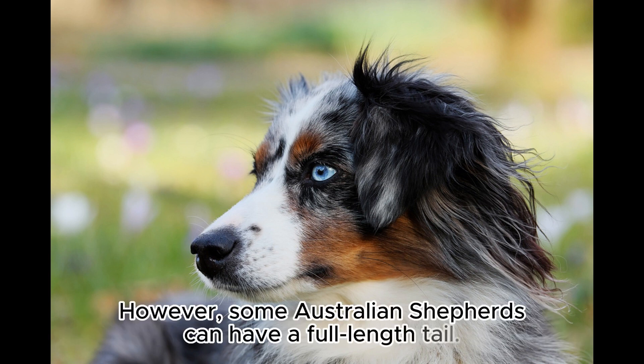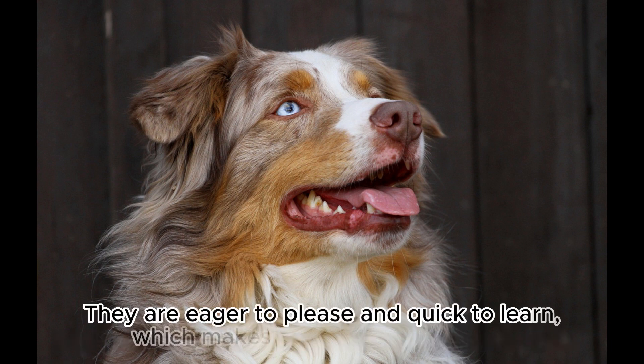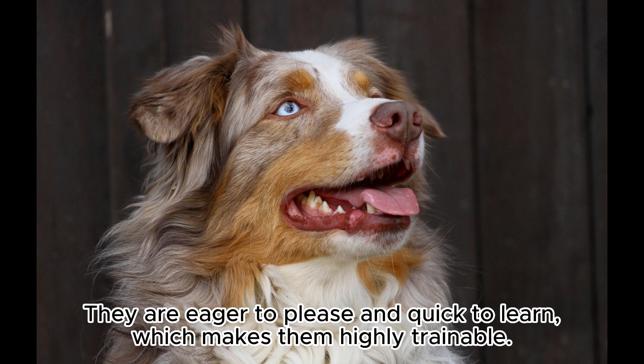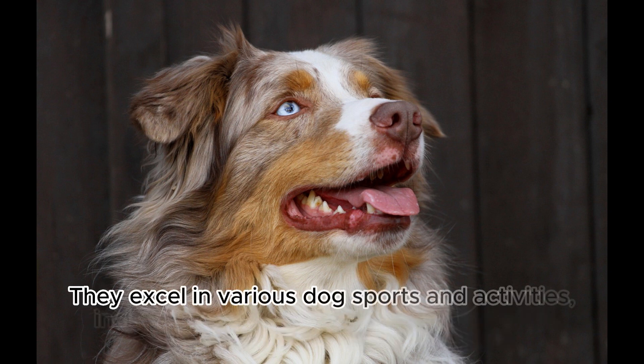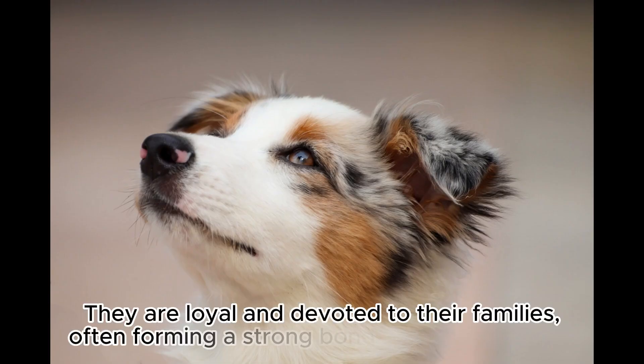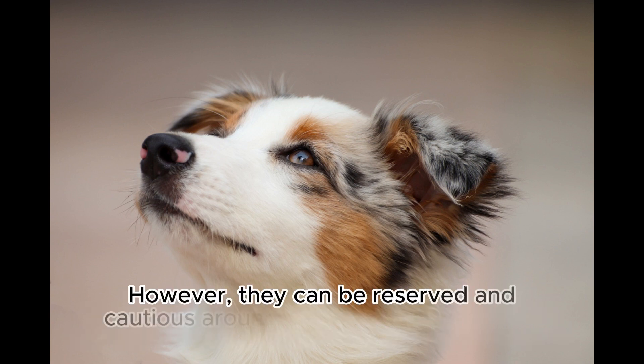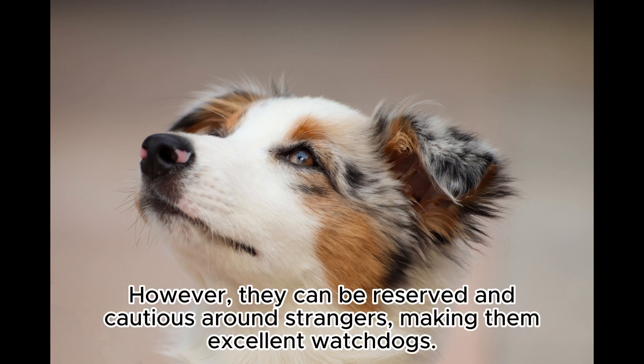However, some Australian Shepherds can have a full-length tail. Australian Shepherds are known for their high intelligence, energy, and strong work ethic. They are eager to please and quick to learn, which makes them highly trainable. They excel in various dog sports and activities, including obedience, agility, herding trials, and even search and rescue work. They are loyal and devoted to their families, often forming a strong bond with their owners. However, they can be reserved and cautious around strangers, making them excellent watchdogs.